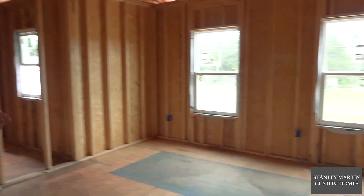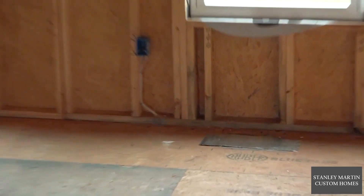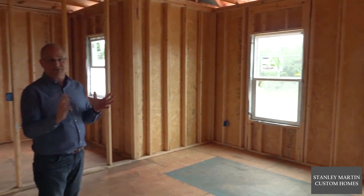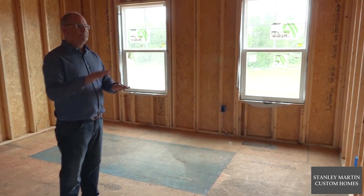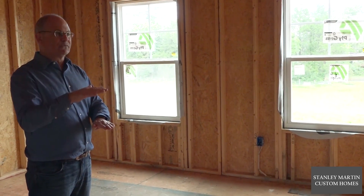What you're seeing on the second floor is a little different than homes built as late as the 1990s — and some builders still build homes this way — but we run the HVAC system to the second floor between the first floor ceiling and the second floor floor.